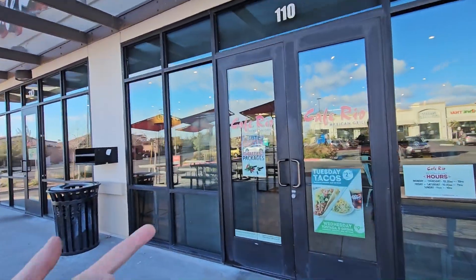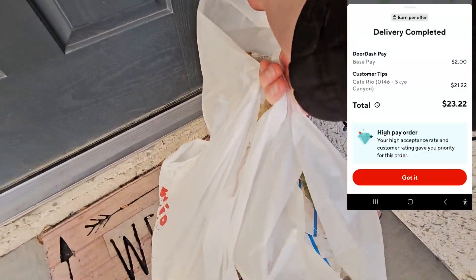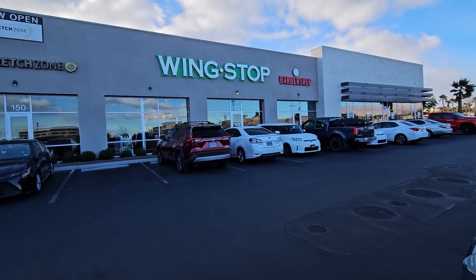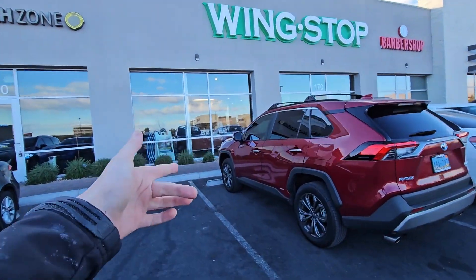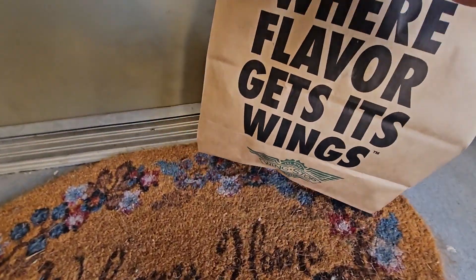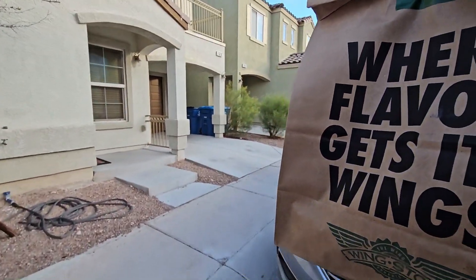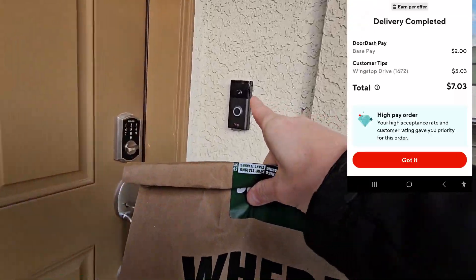Cafe Rio Mexican Grill is next at $8.25 plus. Leave at door — enjoy all your food. Very nice — $23.22! Then a Dank Stop for two orders: one for $7 and then as I was driving, they gave me another for $6 plus. Dropped off the first one — chicken wings at the door. The second Dank Stop is a hand-to-me customer; top right shows what I got for that one.